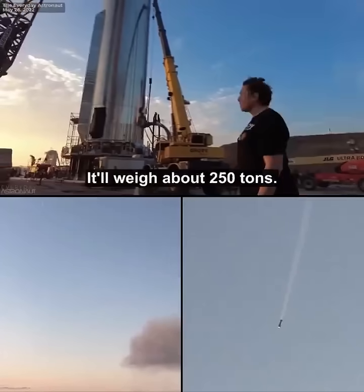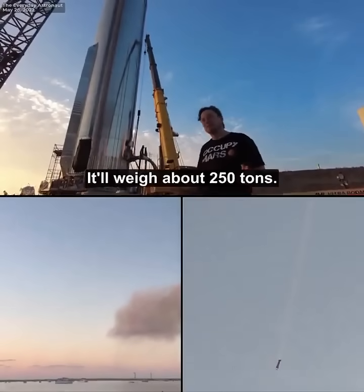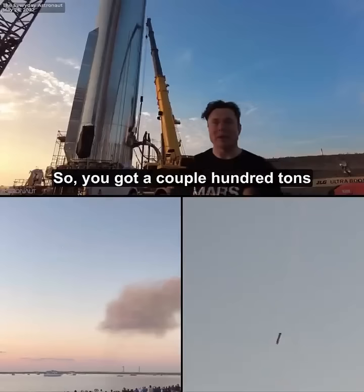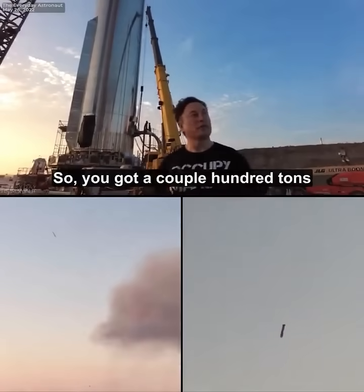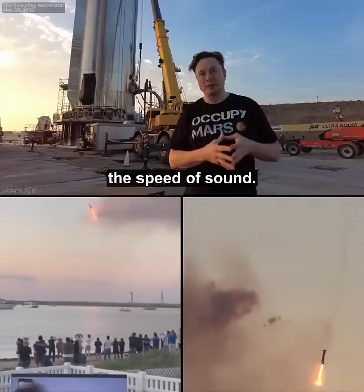It'll weigh about 250 tons. We'll make that lighter over time. So you've got a couple hundred tons plummeting at more than half the speed of sound.